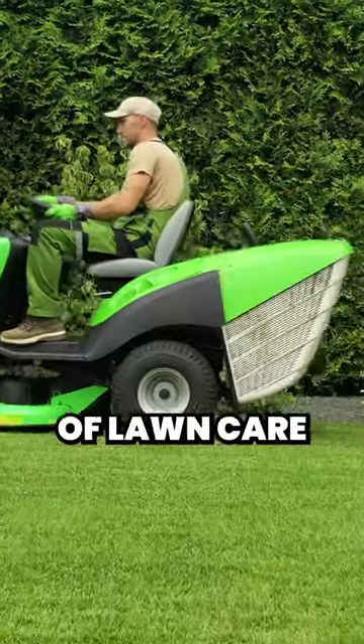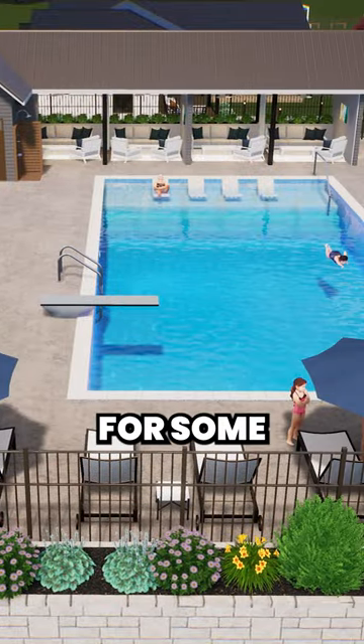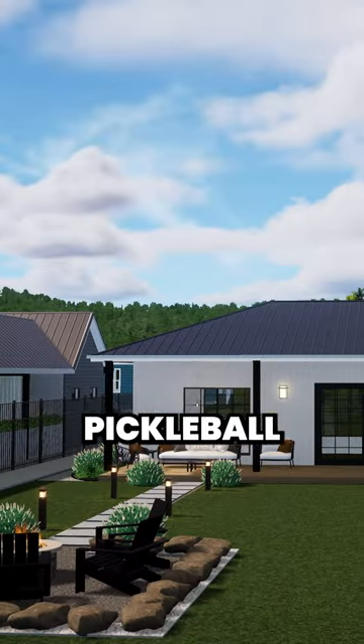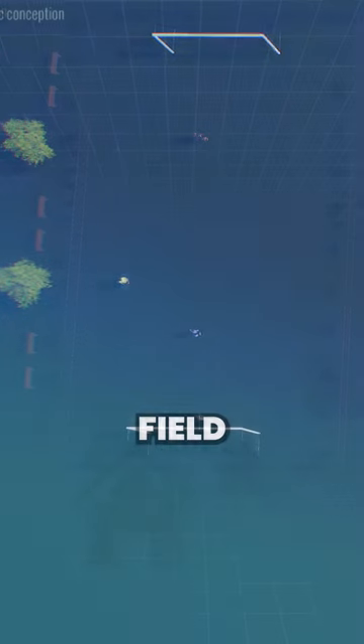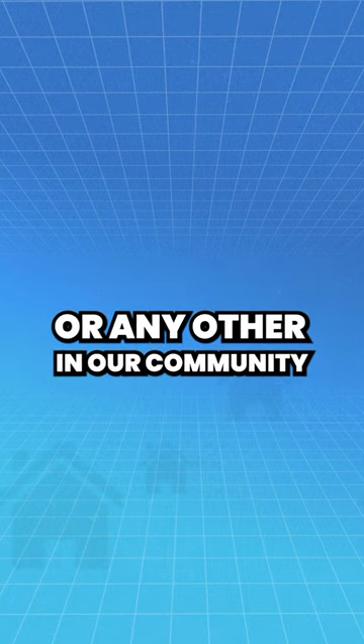Forget about the hassle of lawn care and snow removal, we've got you covered. Plus, get ready for some awesome new additions like a heated pool, basketball court, lounge areas, pickleball court, and a soccer field. For a limited time, you could save up to $5,000 on this home or any other in our communities.